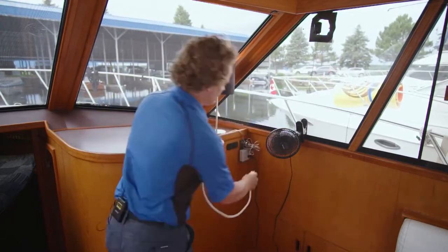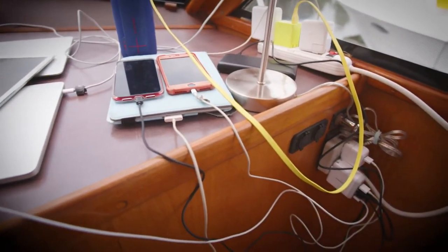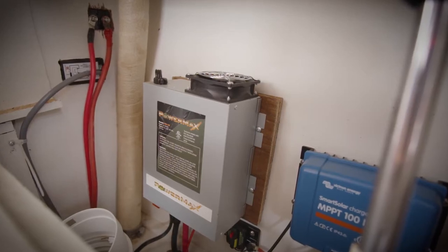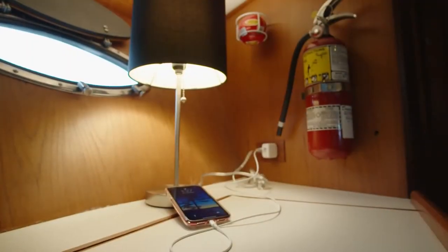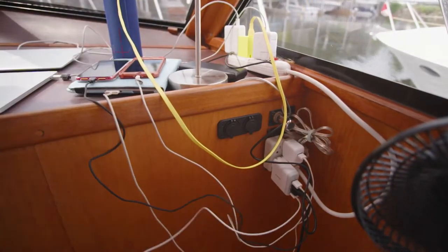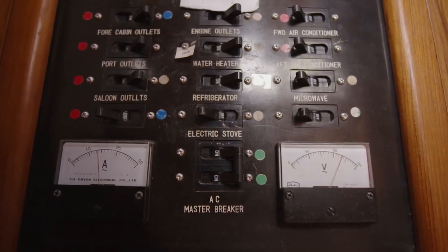Too many devices plugged in can overload a single circuit, at which point you'd expect the breaker to trip. But in some cases, especially with a loose connection, the load might not be enough to trip the breaker. On this 15-amp breaker, for example, it takes only five devices to create a 10-amp load. And if there's a loose connection, either at the receptacle or the panel, the wire can heat up to the point of starting a fire. But the breaker never trips because the load hasn't exceeded the capacity.